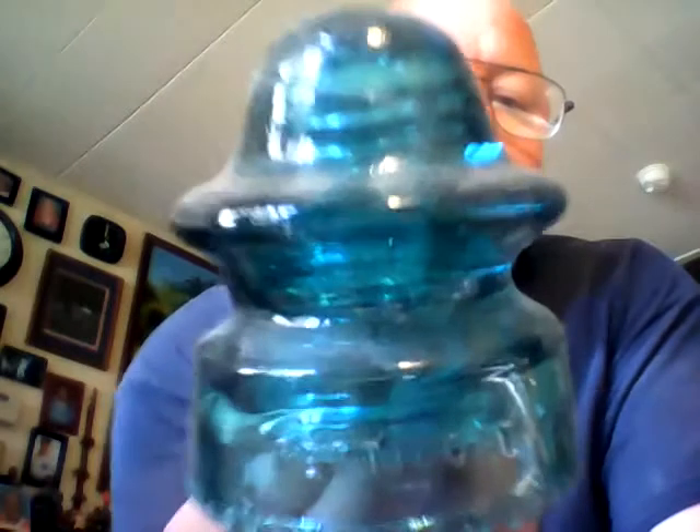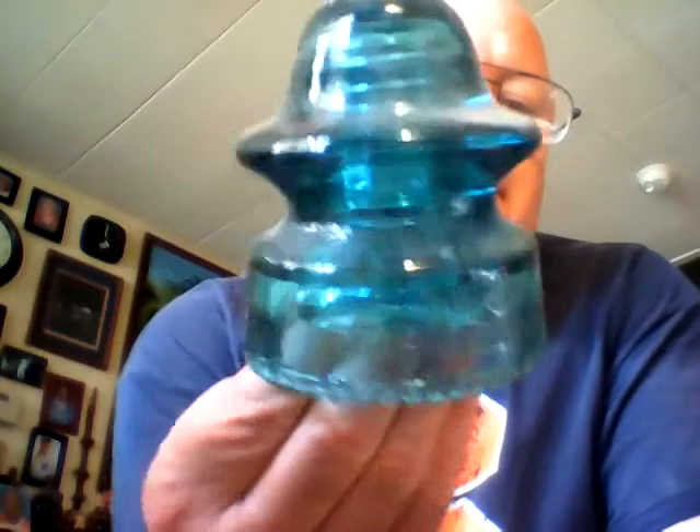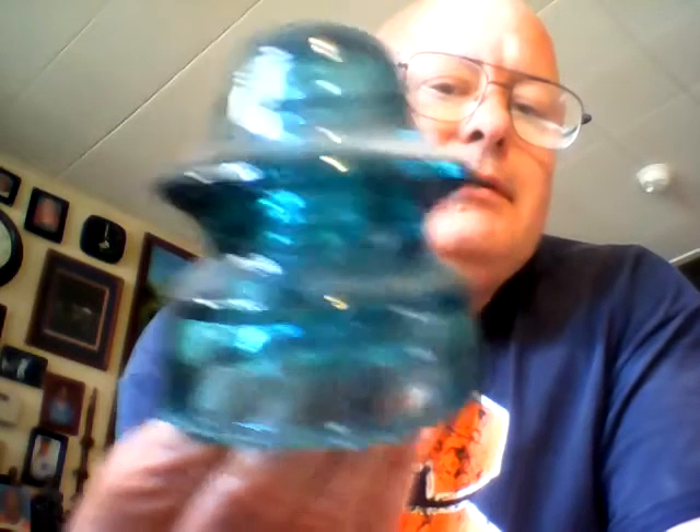Here is another interesting one, and there's the writing on it. It says H.C. Company, patent May 2nd, 1893.